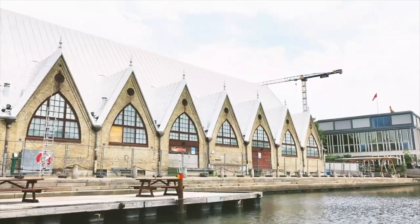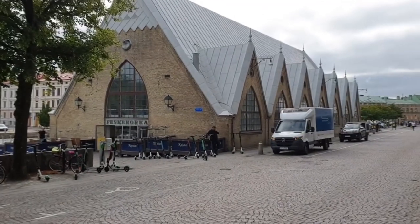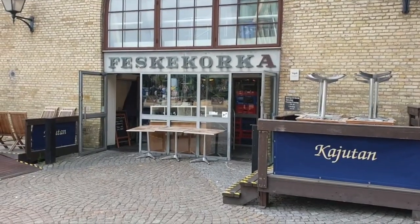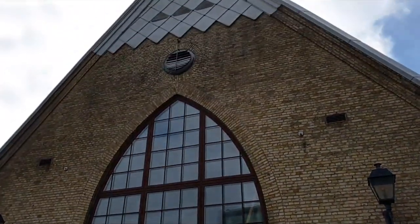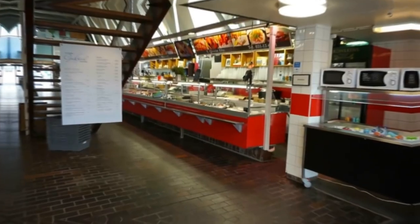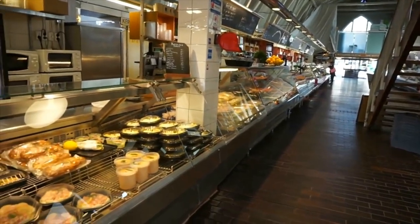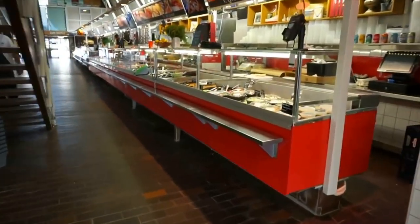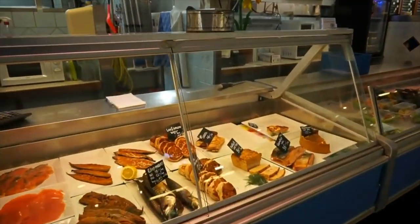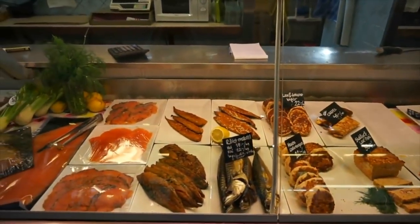Number 9: Feskekôrka. On a canal side in central Gothenburg is the city's fish and shellfish market. You'll be forgiven for mistaking this building for a church, as its design was inspired by Norwegian stave churches and medieval Gothic architecture — hence the name Fish Church. The market opened in 1874 and was a technical marvel at the time, as there are no pillars inside, with the roof supported instead by powerful beams. This should be your first stop for ocean-fresh fish and shellfish caught on the day. There are also two highly-rated restaurants at the market, a few options for takeout, and even a stall that will shuck your oysters and pair them with wine.